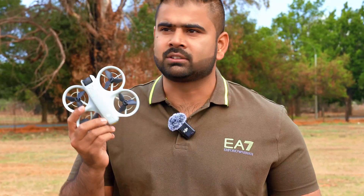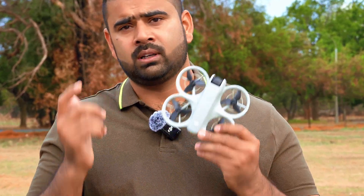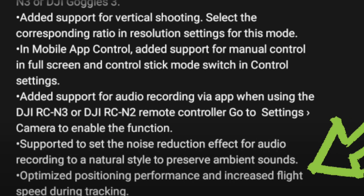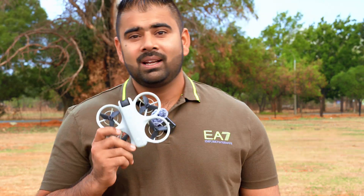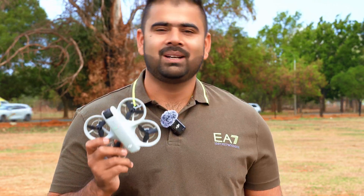The other big update from DJI, which I was looking for in my last video, is the improvement to Active Track — the so-called follow mode. DJI has increased the speed at which the drone follows and tracks you. I'm very excited to try the vertical mode, so let's not waste time and see what DJI has done.